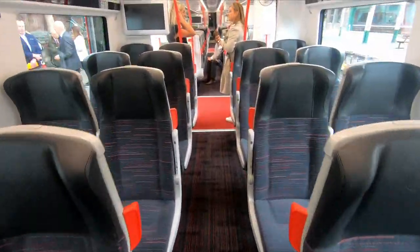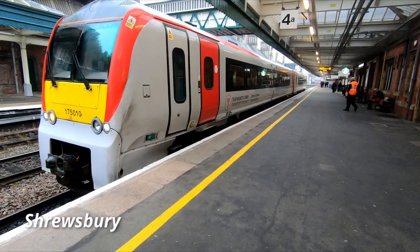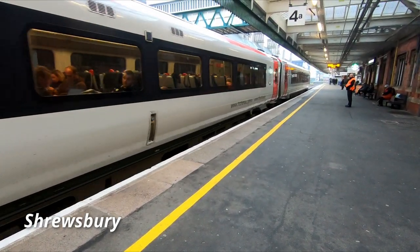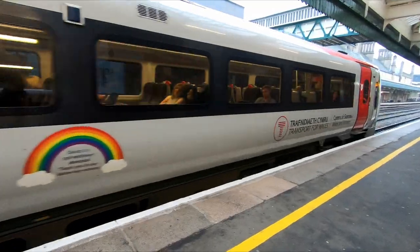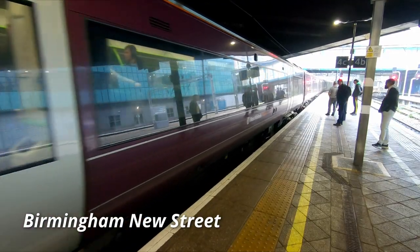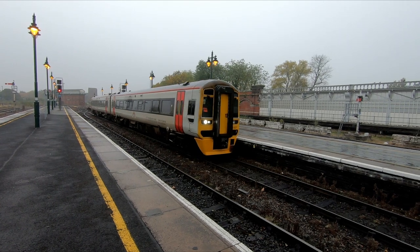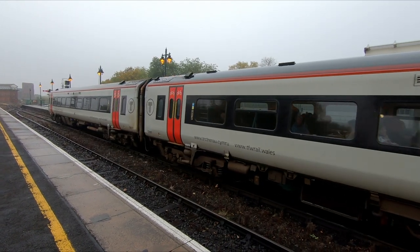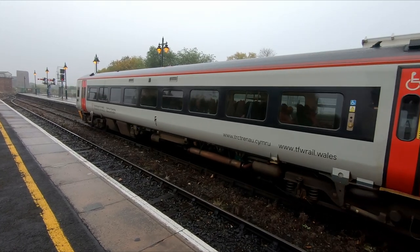Whether or not they're the best DMUs on the network, I'd have to say that in my opinion that honour goes to the class 175 Coradia, also operated by Transport for Wales. That's not to say the 158s aren't good units, but they do seem a little bit tired, and the unit I rode from Shrewsbury to Chester certainly seemed very noisy in comparison to a class 170, class 175, or even a class 197. Having said that, I think they could be around for another 5 to 10 years and could be used to replace class 156s and class 150s on certain routes, and I'm sure there are plenty of northern passengers who would be glad if their rattly class 150s were replaced with class 158s.